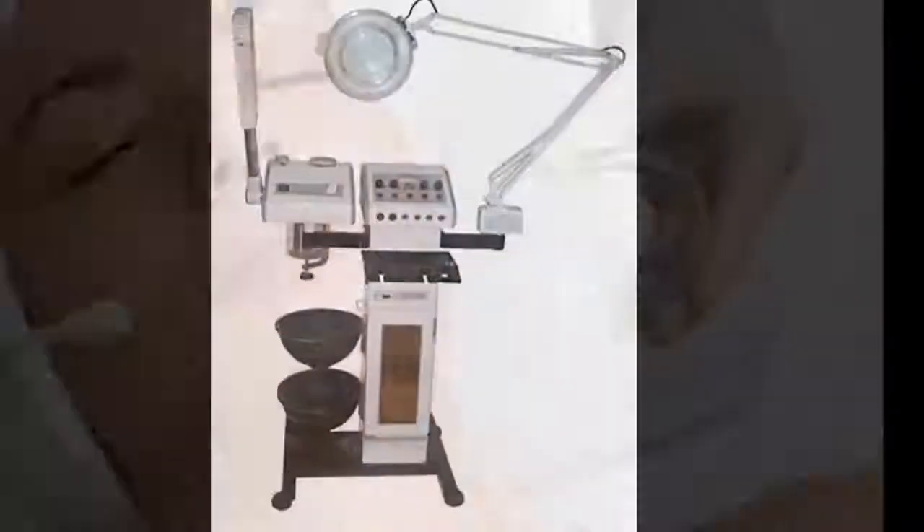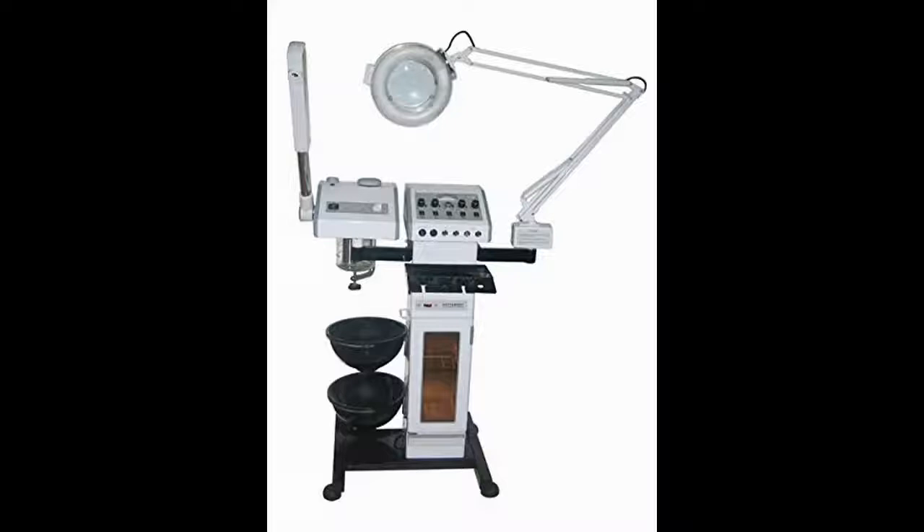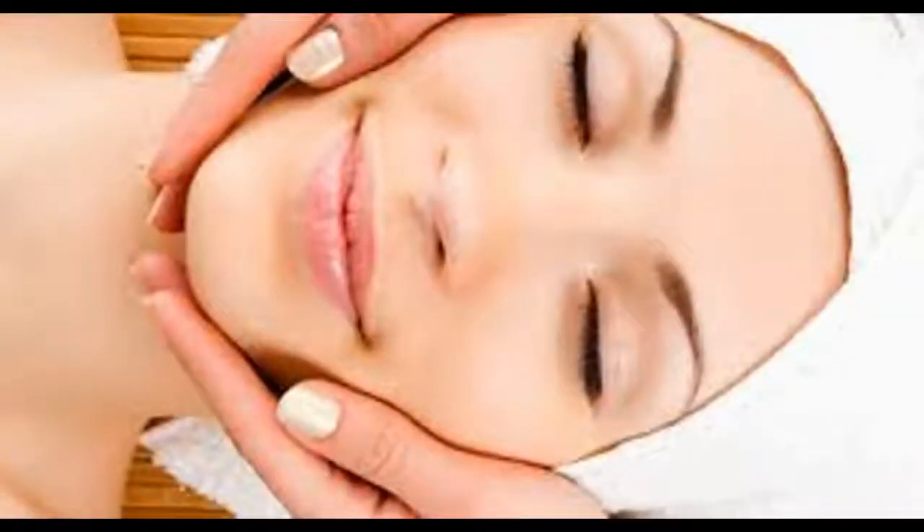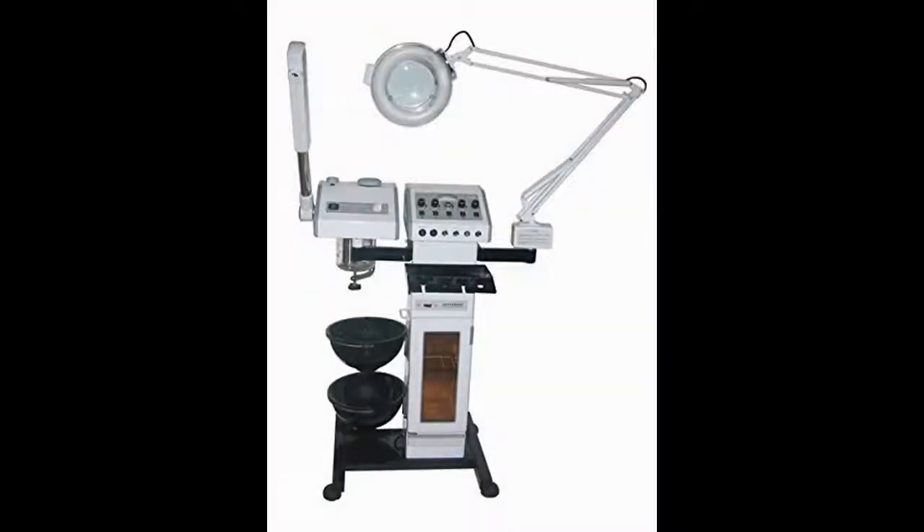It is a classic, non-invasive aesthetic equipment for measurable results. The functions included with this machine are the vacuum, brush, spray, steamer, galvanic, high frequency, mag lamp, hot towel cabinet, and woods lamp. This unit is perfect for any professional.